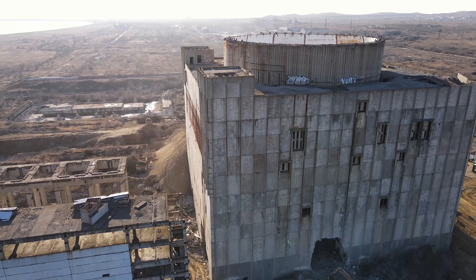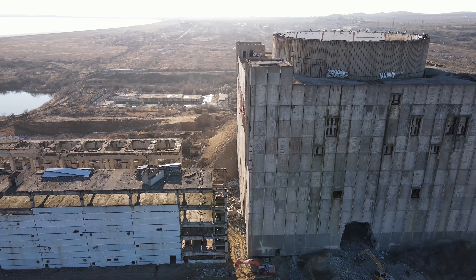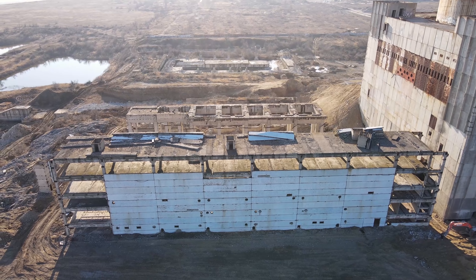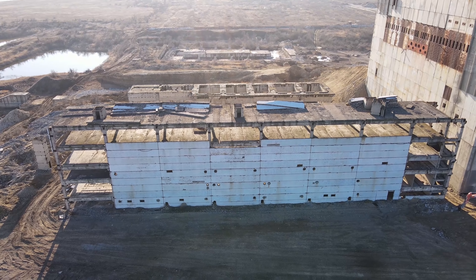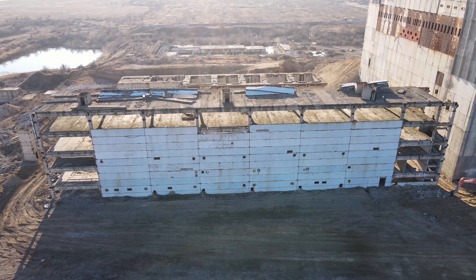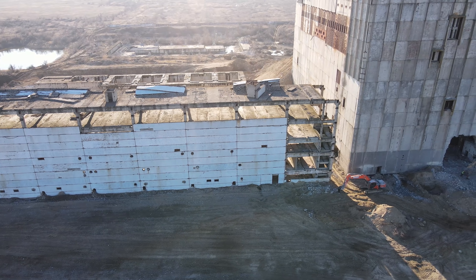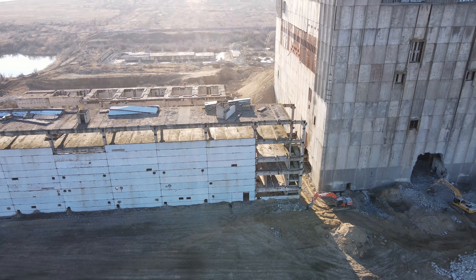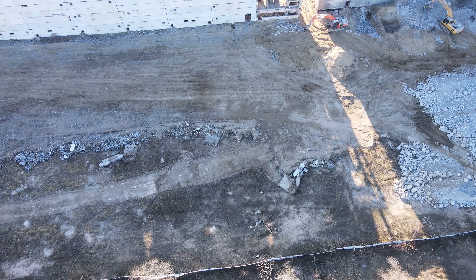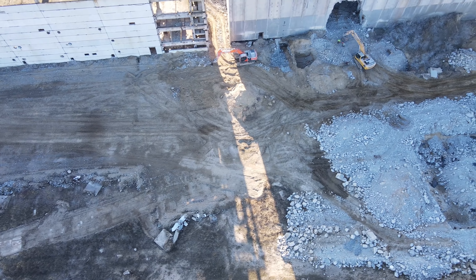По замыслу инженеров, это здание должно было выдержать прямое столкновение с самолётом — стены не только этого, но и последующих энергоблоков. Уже со всех сторон пробили дыры в наружных стенах негерметичной части и идёт работа. Разбивают пока те части стен, которые не угрожают обвалом — ведь внутри работает техника и люди.